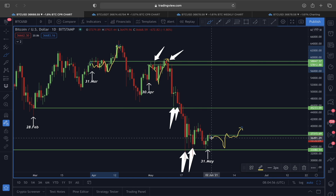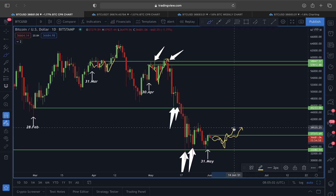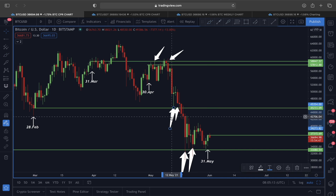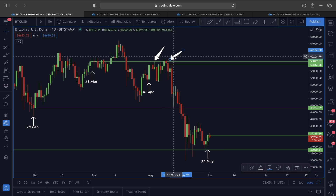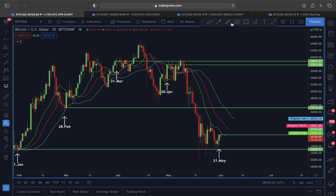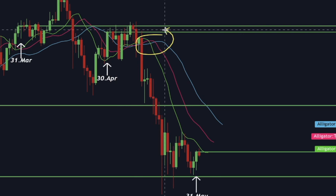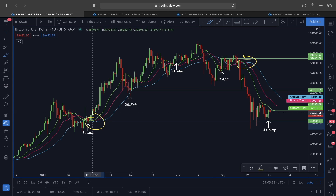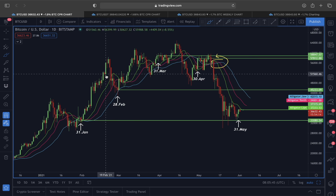Right now I'm expecting some sort of consolidation and maybe a small pullback before price tries to break to the upside. I'm expecting Bitcoin to break above the $37,000 resistance line during June. On the daily time frame, adding the Williams Alligator indicator — as I mentioned yesterday — whenever you see the blue line crossing over the red and green lines, that indicates the trend is weakening and we can see potential downward price movement.